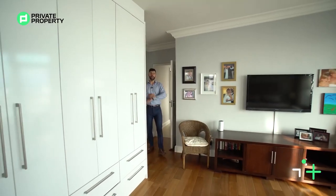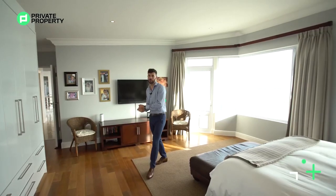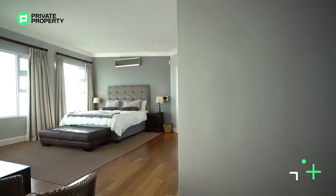And here we go — the crème de la crème. Absolutely incredible — the master suite. Take a look at the views behind me, and let's talk about what comes with it.